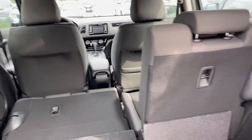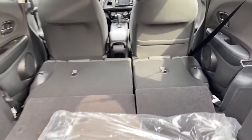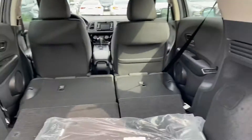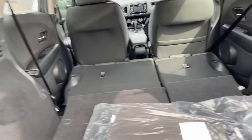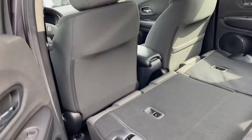The seats also fold down very flat, so there's plenty of storage space width-wise. You can even fit a piece of plywood in here — that just lets you know how wide it is.